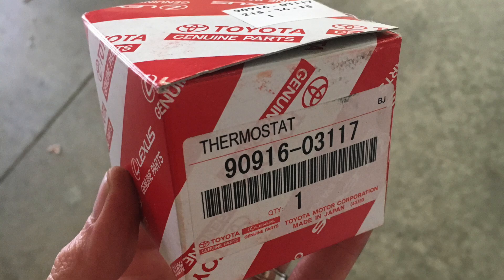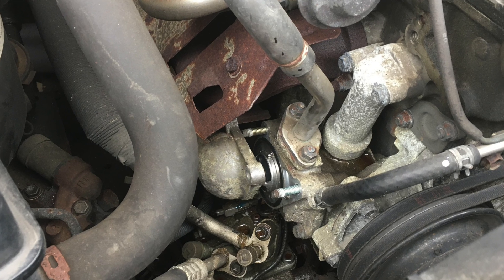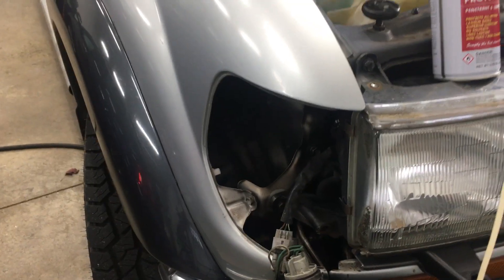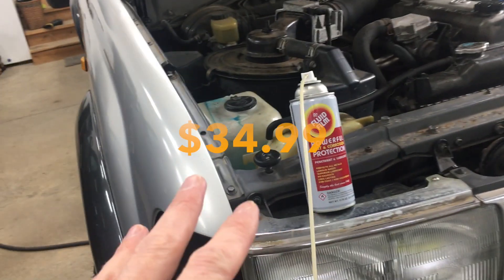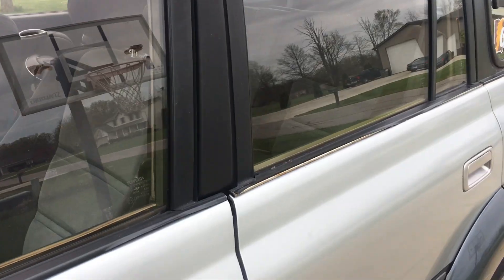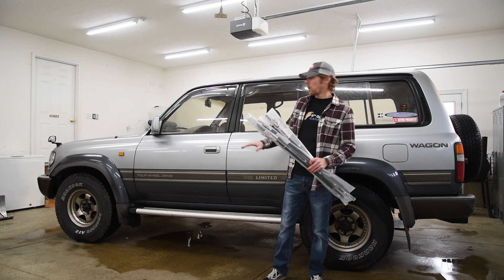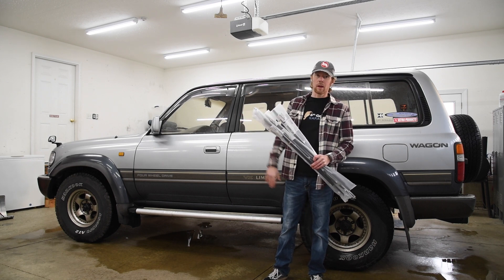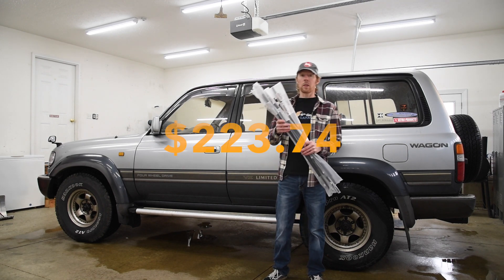The thermostat was stuck open after a few months, so I got a new OEM one for $28.50 — and then when I went to install it, I found that it didn't include the rubber gasket, $7.58. With winter right around the corner, I picked up three cans of fluid film to rust proof my 80 for $34.99, and a rear wiper for $7.67. The last thing I bought was a set of belt weatherstrip trim for all four doors, because the originals are brittle and peeling off the metal mounting pieces — those four pieces came to a total of $223.74.